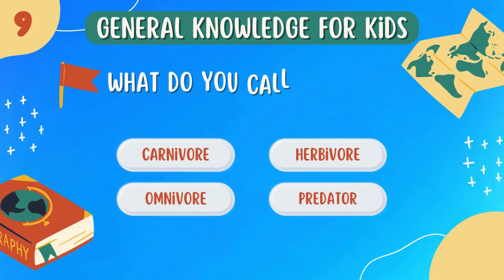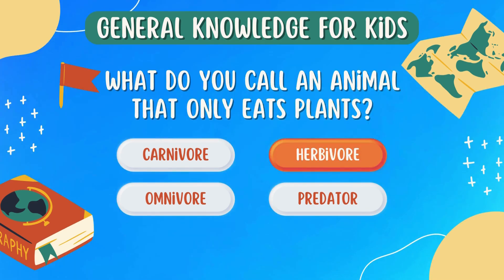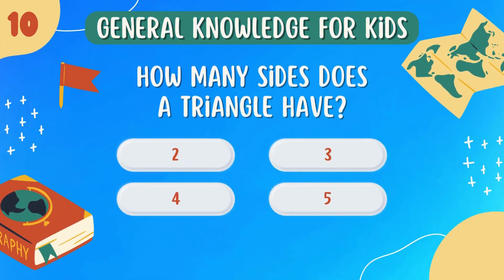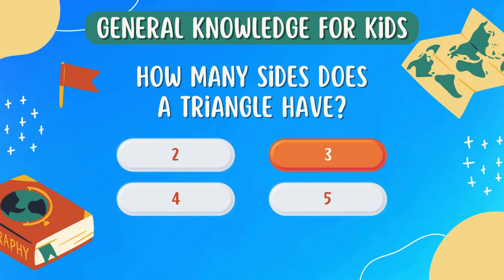What do you call an animal that only eats plants? Herbivore. How many sides does a triangle have? 3.